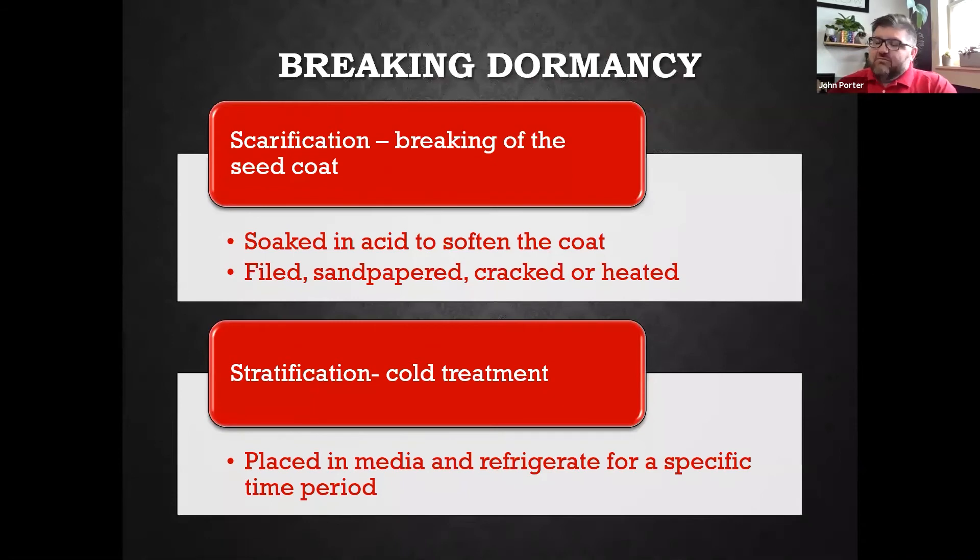This seed treatment information is for seeds you collect yourself from natives or wild plants — if you buy seeds from a seed rack or catalog, the company has already done any needed treatment. But if you collect seeds from a native plant, tree, or shrub in Nebraska, you'll want to do some research first. You can look it up online, or find old horticulture books on plant propagation that tell you how to start specific seeds.